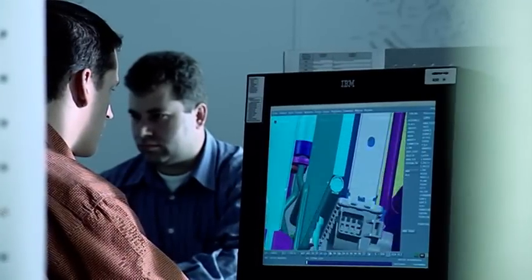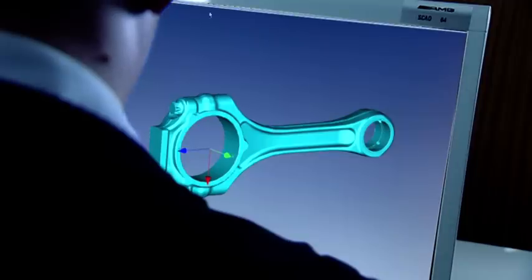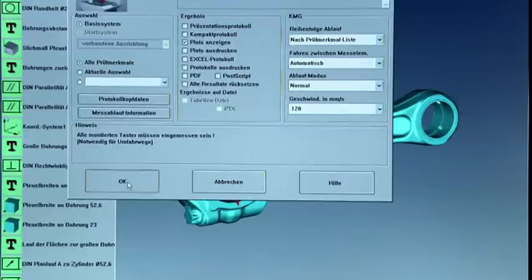The concept for the new engine was developed here in Affalterbach. Using computer-aided design, ideas are transformed into construction details.